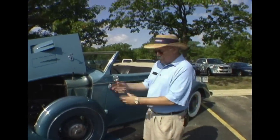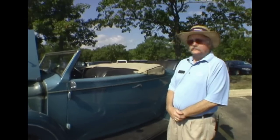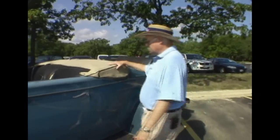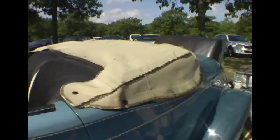So it's a true driver. All the chrome is the original chrome. It's a very unrestored car and it's just the way we like it. This is the original top boot. We have a brand new top underneath it so we could use it, but with the boot on it we hide that, so we get the original look as we go around.